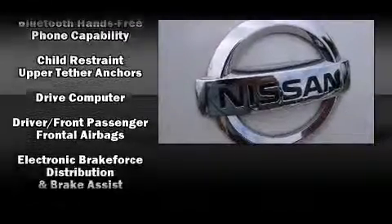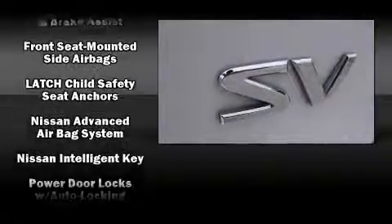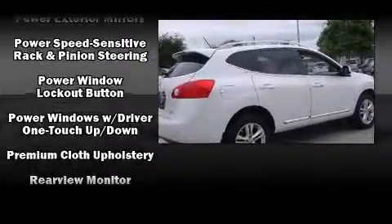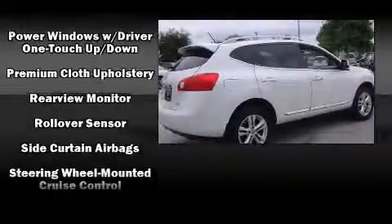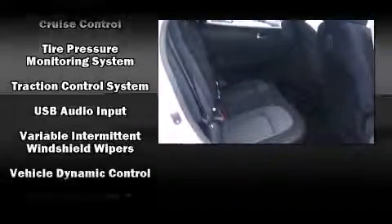by including dual front impact airbags, head curtain airbags, traction control, anti-whiplash front head restraints, a security system, and four-wheel disc brakes with ABS. Brake assist technology provides extra pressure when applying the brakes. A Carfax history report indicates just one previous owner.